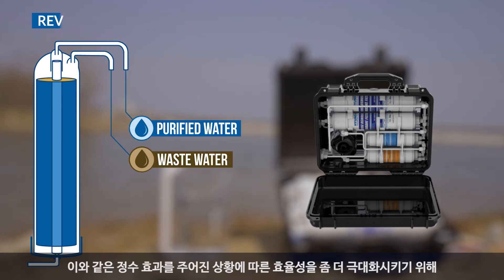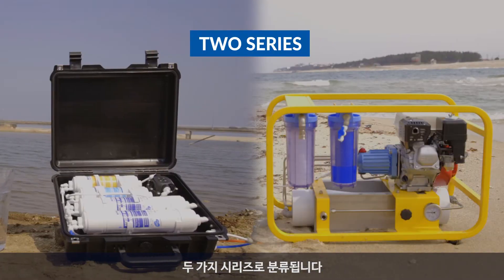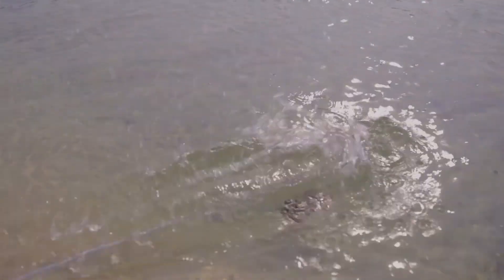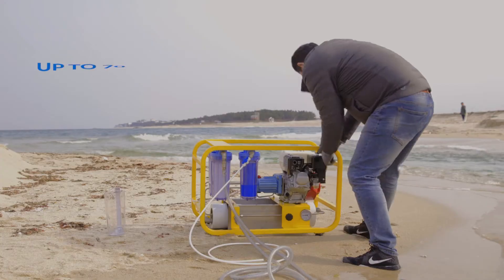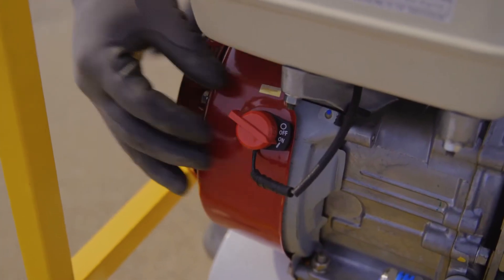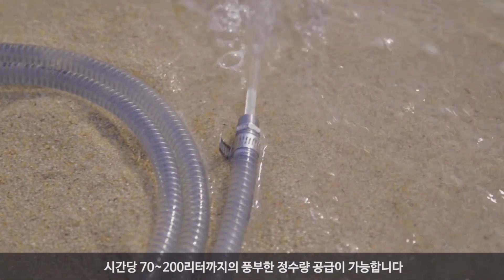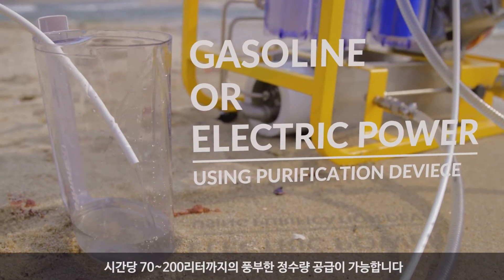To achieve this filtering effect with more efficiency, it is categorized into two series. The EMRO series can supply a large amount of purified water — up to 70 to 200 liters per hour — with gasoline or electric power using a water purification device.